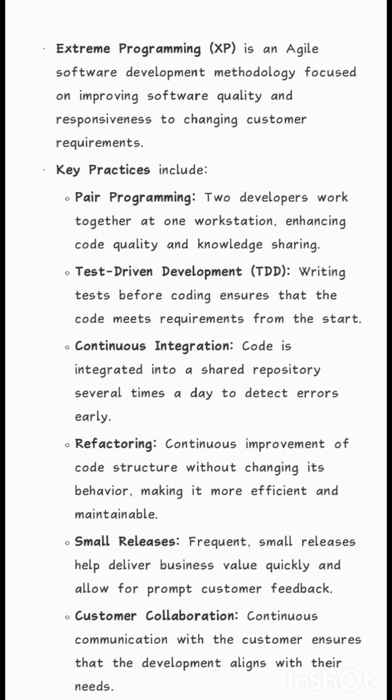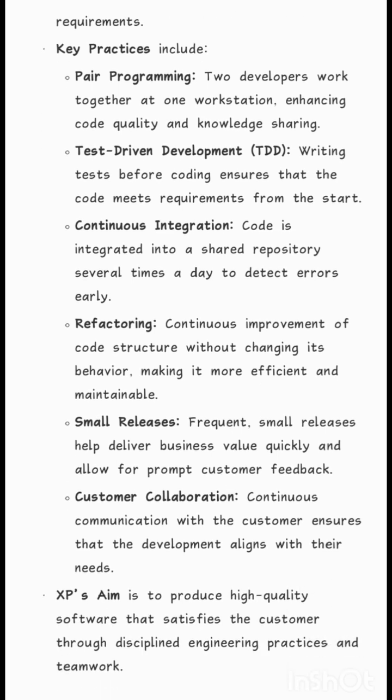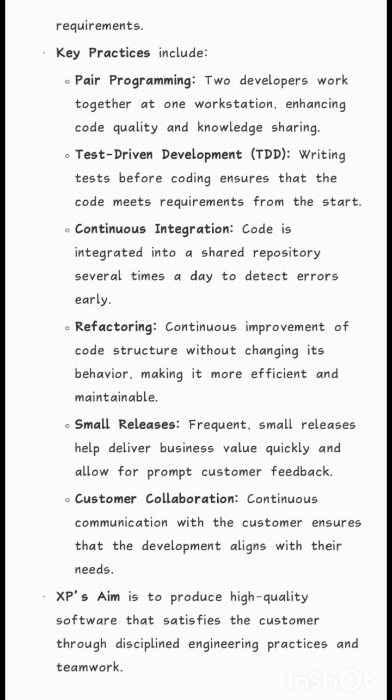Refactoring involves the continuous improvement of code structure without changing its behavior, making it more efficient and maintainable. Small Releases — frequent small releases help deliver business value quickly and allow for prompt customer feedback. Customer Collaboration ensures continuous communication with the customer so that development aligns with their needs.